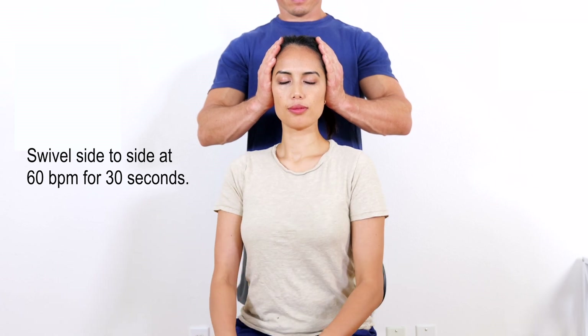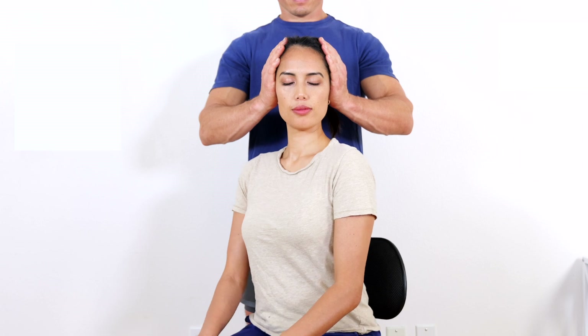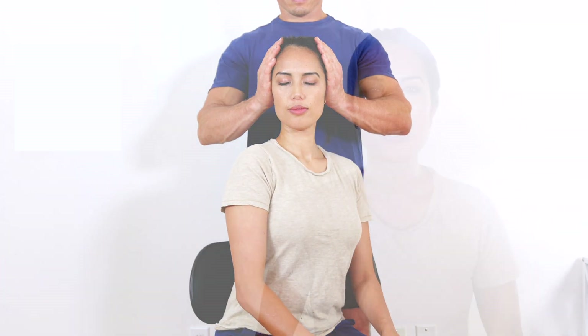The test is positive if the patient reports any dizziness and or any other symptoms other than normal. Other symptoms include visual disturbances, speech disturbances, motion sickness, nausea, trouble swallowing, lightheadedness, tinnitus, headache, and or paresthesias during or immediately after the test.